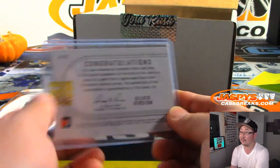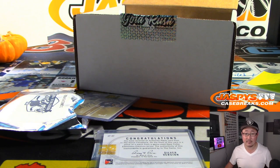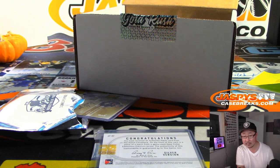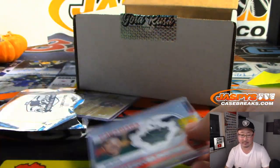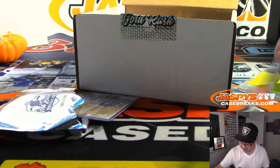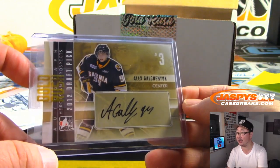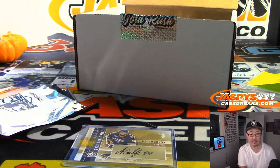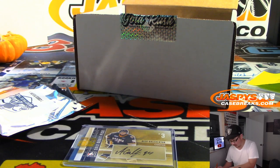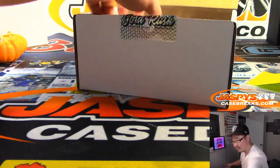Dave Cutler does not exist on Hockey Reference, so that'll be randomized to someone in the break — this will be the first one on the randomizer. We've got Alex Galchenyuk — let's see where he is. He's with the Penguins.